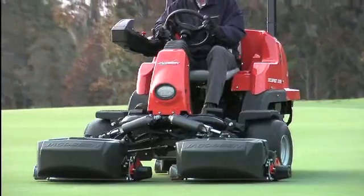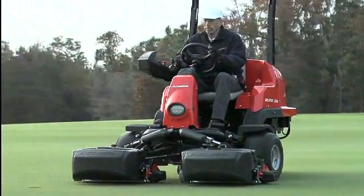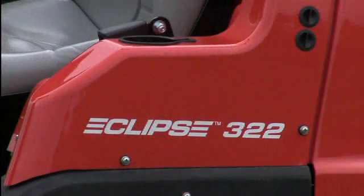Every now and then a product comes along that raises the bar for all others in its category. The Eclipse 322 is one of them.